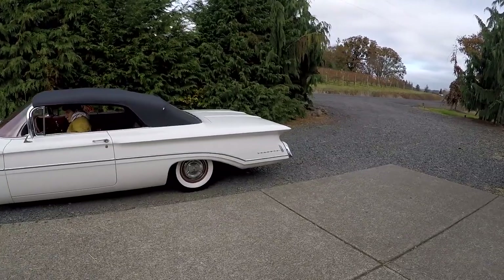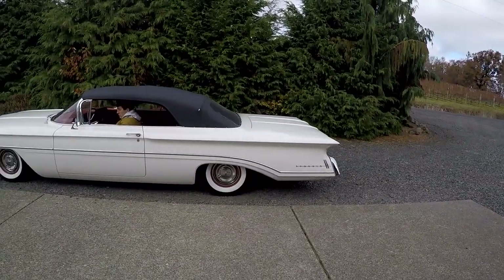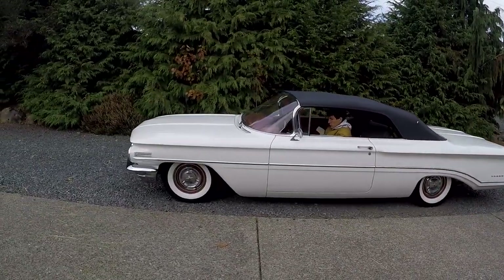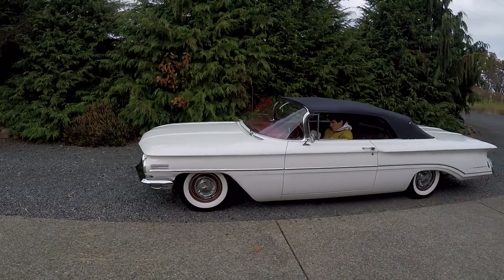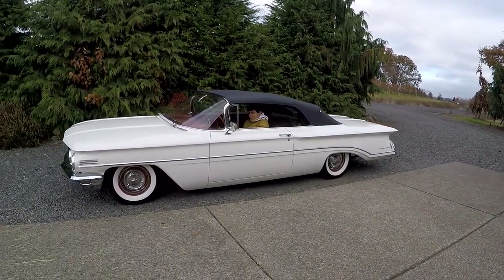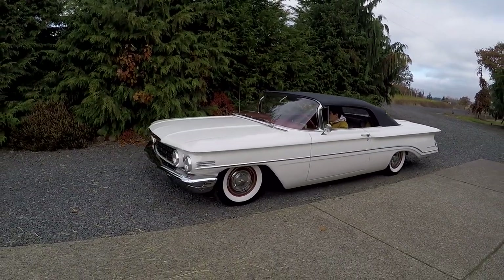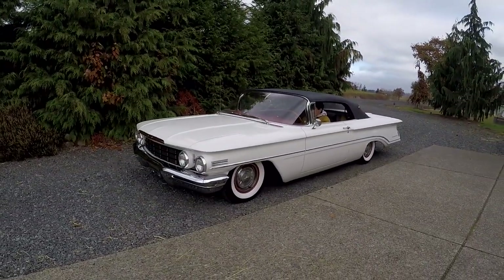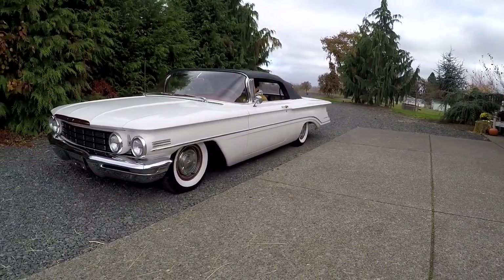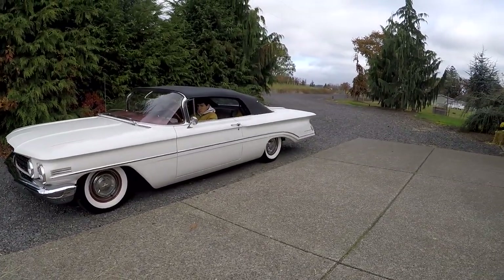Originally it was driven by an Oldsmobile dealer's wife back in the day, and then it was also used for Miss Idaho during ceremonies and different things. Really neat car. I love the lines. It's got the same platform as the Impala — just a beautiful car overall.